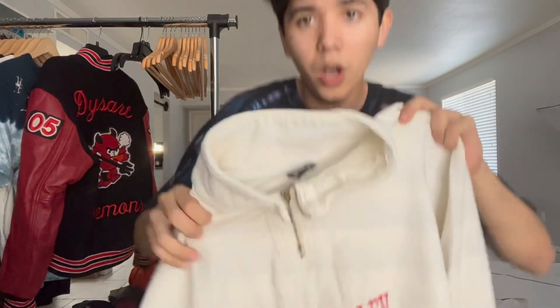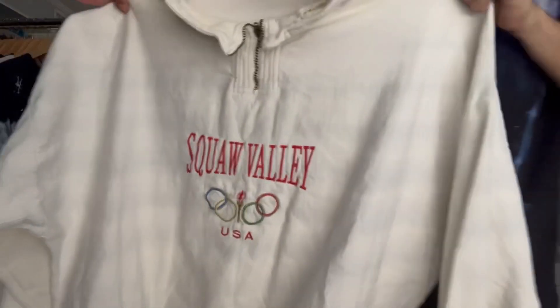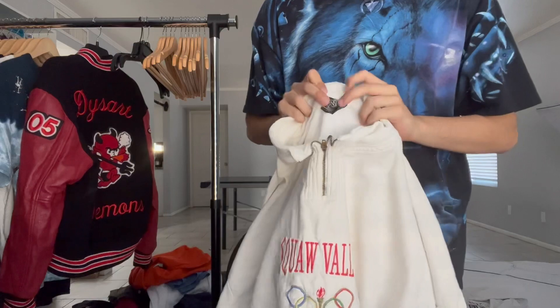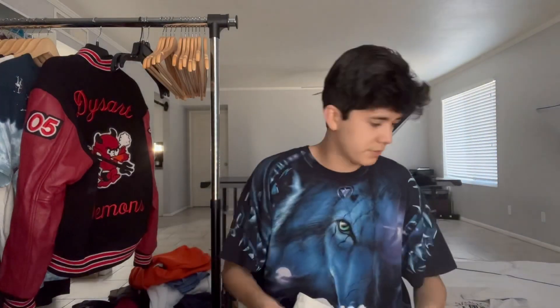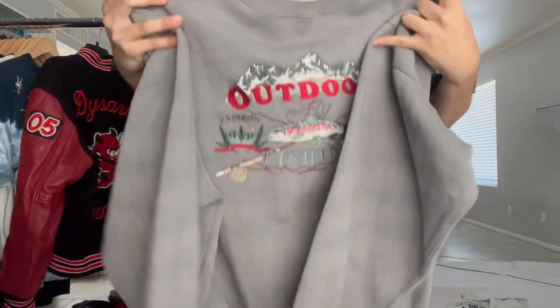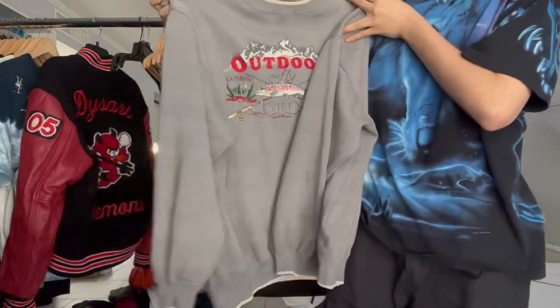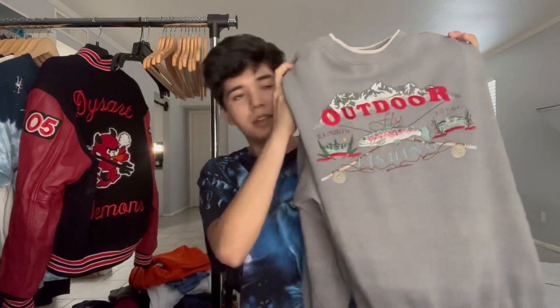Next up, got that Squaw Valley sweatshirt with the Olympic rings and stuff. Pretty sick — size large, made in USA. Next up, this outdoor sweatshirt — embroidered ringer. It's a ringer sweatshirt with embroidery. It's got like a sandman design — pretty sick. I like this stuff for Depop. Pretty cool find.